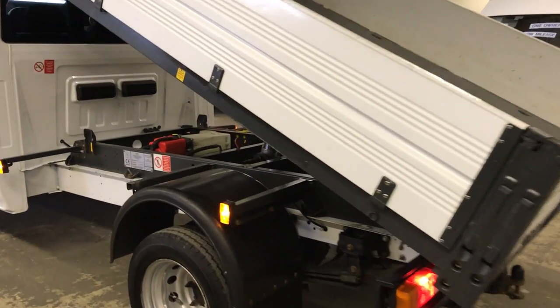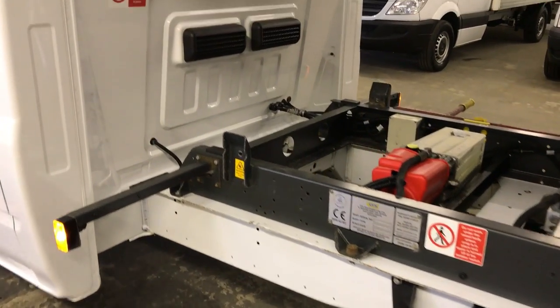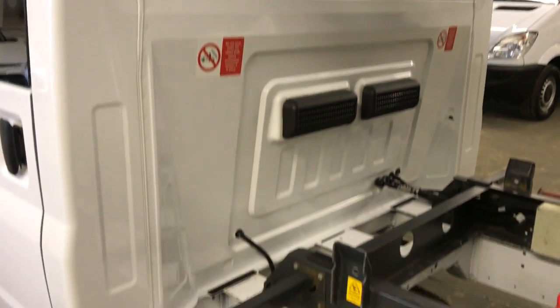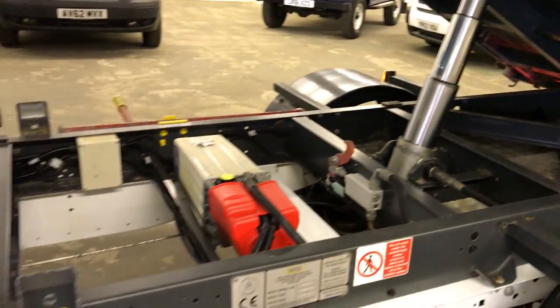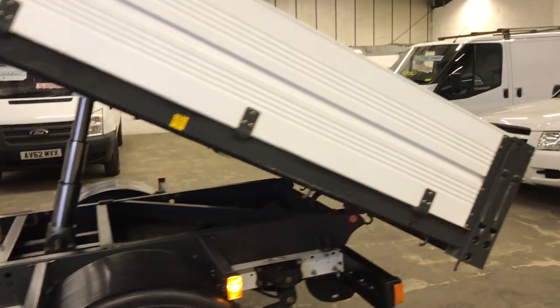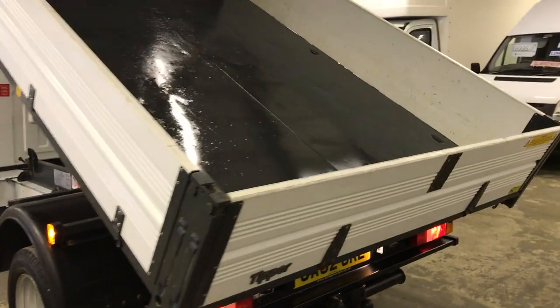So that's the tipper body working. If you come and have a look under here, the chassis of this cab is absolutely lovely — all the back, all underneath, it really is in absolutely lovely condition. To summarize: one owner from new, full Ford service history, and what an absolutely incredible spec as well.